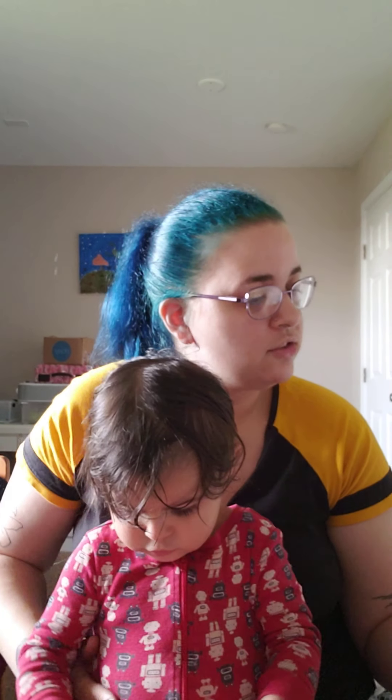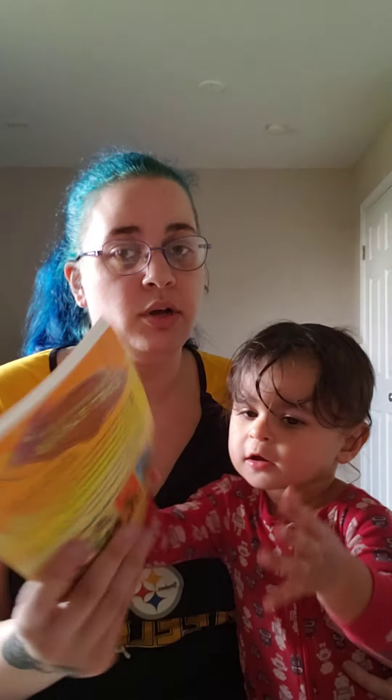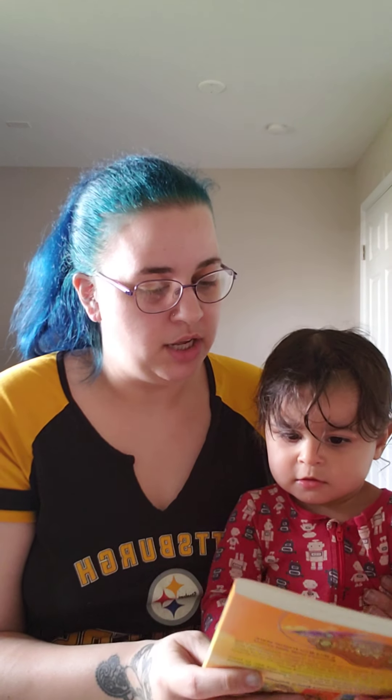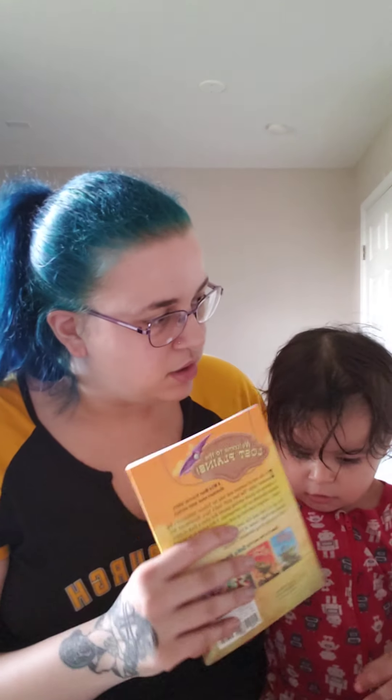So those are the three books. I will say I'm kind of blah on this month's box, but I do think the kids will like it. What I did with the last book is I made each kid read one chapter a day of the chapter book.